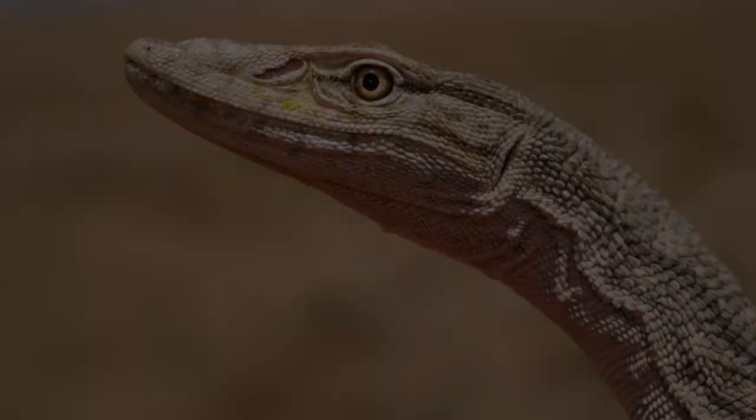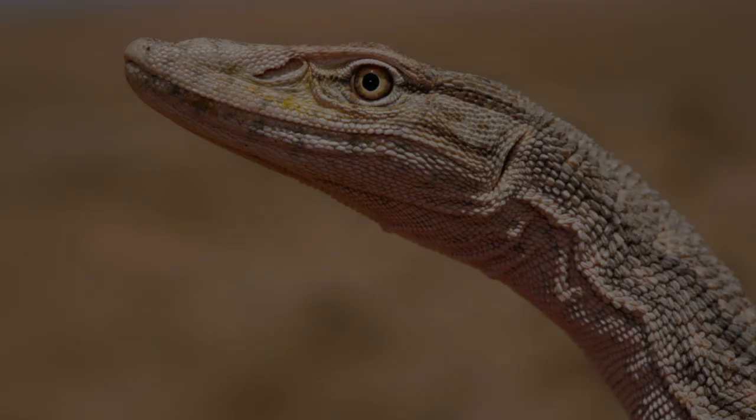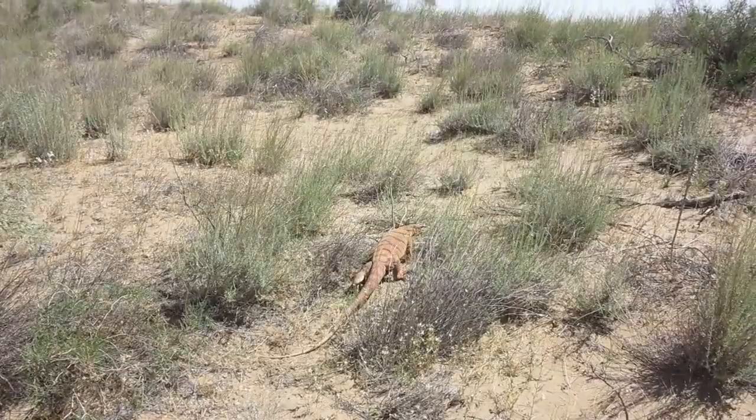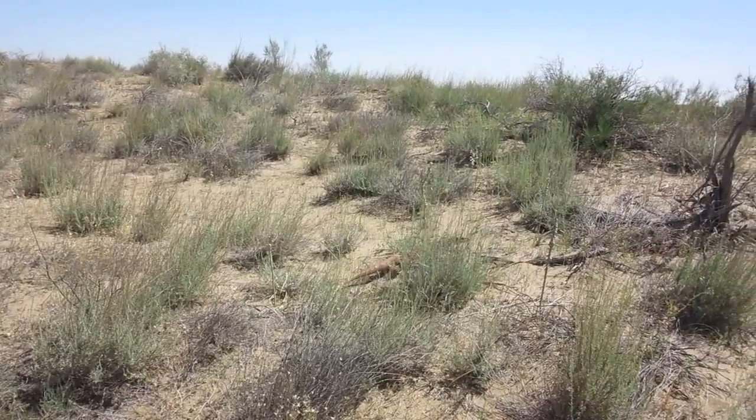While the Desert Monitor is preyed upon by a couple of species such as the golden eagle and other large raptors, they occupy a spot quite high on the food chain and are extremely successful at hunting. Their streamlined, lean body allows them to stay nimble while on the hunt, with large, powerful muscles present everywhere from the tail to the back to the legs. They use those powerful legs to make bursts of speed at prey items such as invertebrates, small rodents, and other reptiles like uromastyx, which are their favorite food.